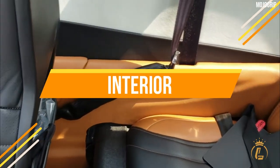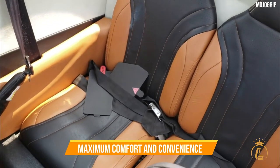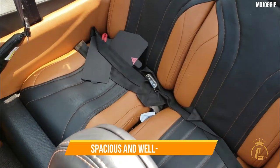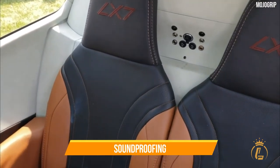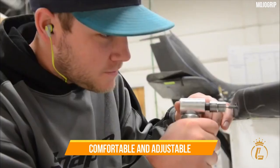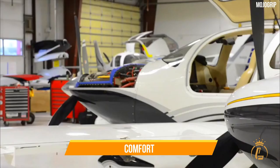The interior of the Lancare LX-7 is designed to provide maximum comfort and convenience to the passengers. The cabin is spacious and well-designed, with ample storage space and soundproofing to reduce cabin noise. The seats are also comfortable and adjustable, providing excellent support and comfort during long flights.